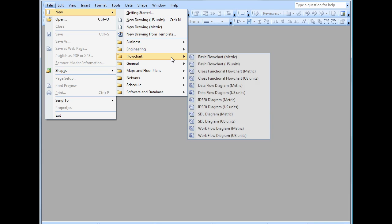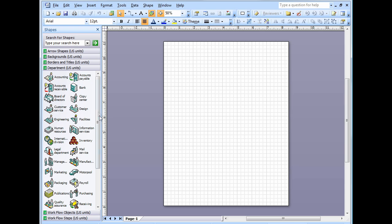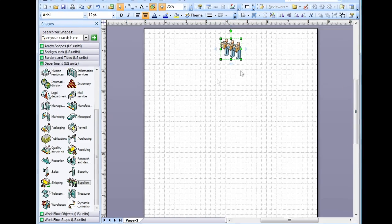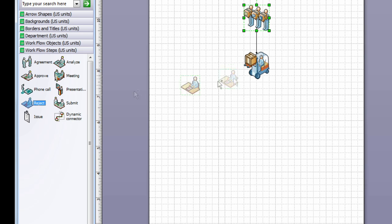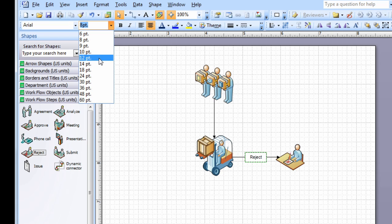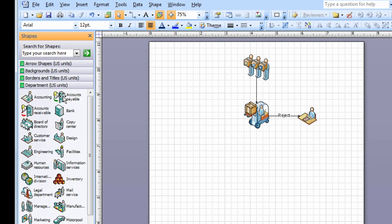File, new, flowchart. Workflow diagram. Start at the beginning — the suppliers. The suppliers send their goods to a warehouse, where our buyers review them. Some they reject, some they approve. I'll make the font a little bigger. For what they approve, they submit a purchase order to Accounts Payable.